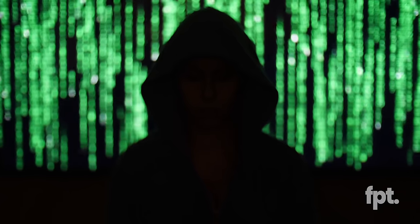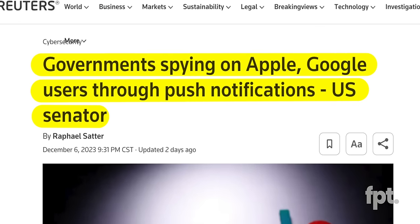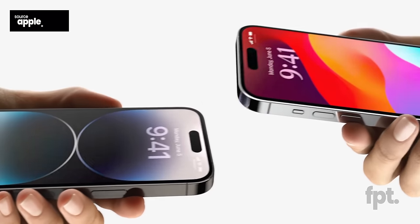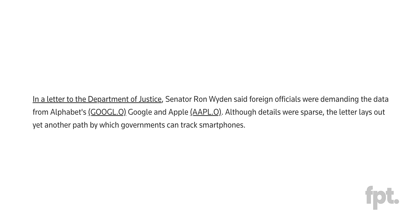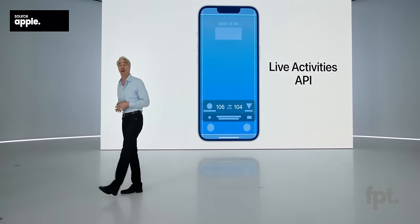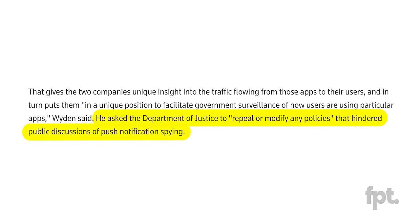This next part is a bit spooky, a bit scary — it has nothing to do with the SE4 story at all. We just learned, thanks to a story published by Reuters through an anonymous source, that unidentified government agencies — and potentially U.S. agencies — are spying on smartphone users by tracking push notifications as they move through Apple's and even Google's servers. Senator Ron Wyden sent a letter to the Department of Justice noting that foreign officials were demanding metadata from Google and Apple, who refused. This sparked an appeal to change policies preventing public discussion of this push notification tracking capability.